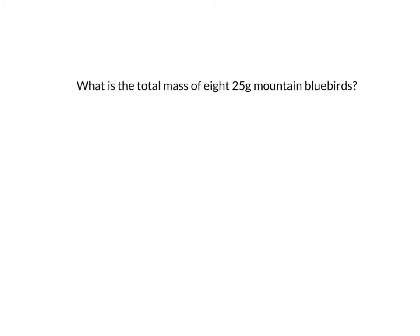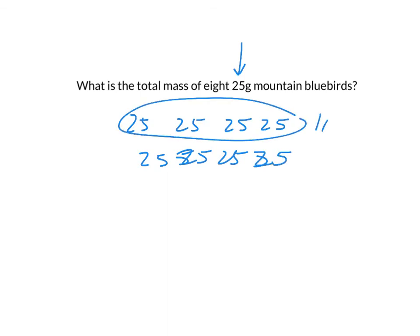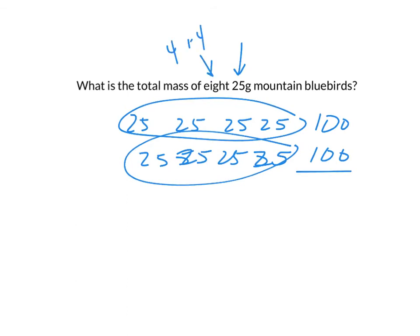What's the total mass of eight 25-gram mountain bluebirds? Anytime I see a 25, I think about quarters. It's a fast fact for me because I can think about how many quarters equal a dollar. I like to think of 25s in groups of four. If I have eight 25s — I know that four of them is 100. So if I have eight of them, I have 200. You split up the eight into four and four: four 25s is 100, and then you add a second group. So the answer is 200 grams.